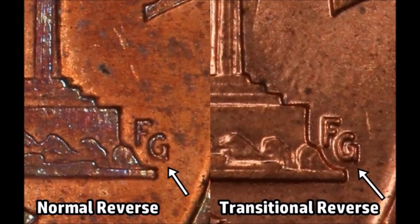There are a few varieties you need to know about. The biggest one on both the 1988-P and 1988-D is the transitional reverse. To tell if you have one, look closely at Frank Gasparo's initials on the reverse. On a normal coin, the G has no downward bar and the letters are a bit thinner. On the transitional reverse, the G has not only a crossbar but also a down bar — that's how you tell the difference between the two.